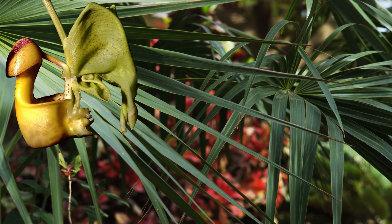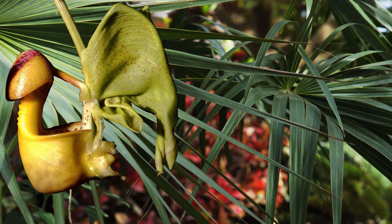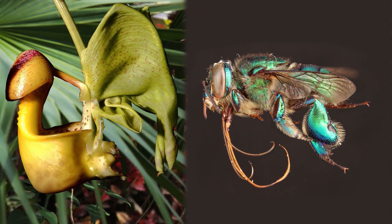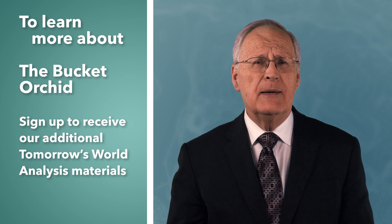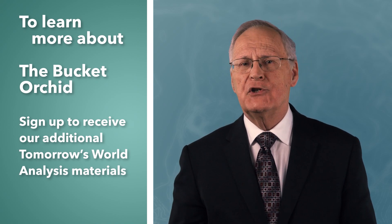Add to this the need of a simultaneous development of the highly specialized characteristics in the flower and pollinator through a random process such as described by Darwinian evolution, and we see a theory that honest scientists admit is totally improbable mathematically, without intelligent direction and design.